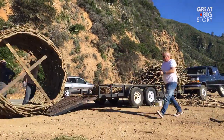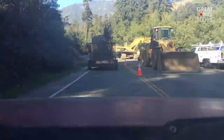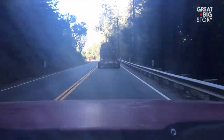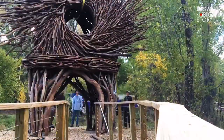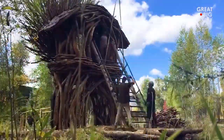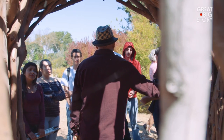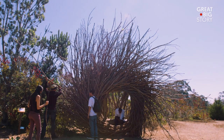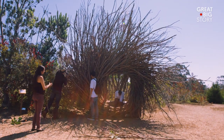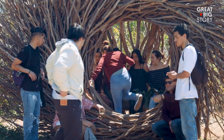I've gotten used to building nests on flatbed trailers and moving them around. In many cases I'm transporting them across the country. Because the nests are quite heavy, I use cranes and forklifts. This is all eucalyptus — there are over 75 different species of eucalyptus on this property. I've built around 50 nests all over the country.